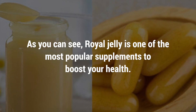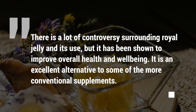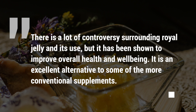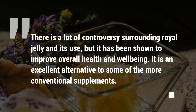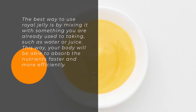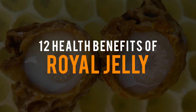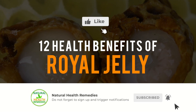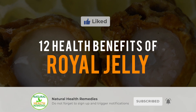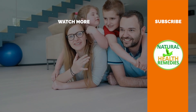As you can see, royal jelly is one of the most popular supplements to boost your health. There is some controversy surrounding royal jelly and its use, but it has been shown to improve overall health and well-being. It is an excellent alternative to more conventional supplements. The best way to use royal jelly is by mixing it with something you already take, such as water or juice — this way your body will absorb the nutrients faster and more efficiently. Please subscribe to this YouTube channel and give this video a thumbs up. Thanks for watching!